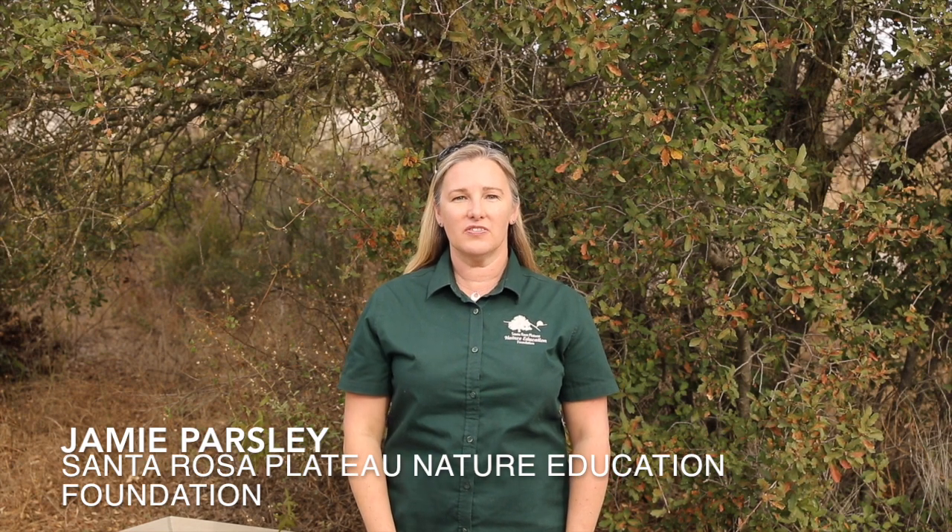Hi, I'm Jamie with the Santa Rosa Plateau Nature Education Foundation. On this episode of Hawks, Rocks and Nature Talks, we'll be exploring the Santa Rosa Plateau Ecological Reserve. Come along with me!